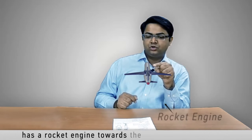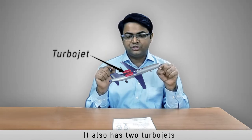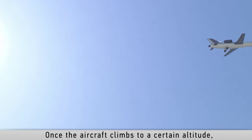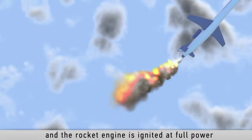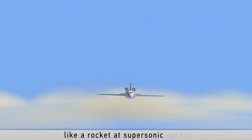The supersonic aircraft has a rocket engine towards the rear end of the fuselage, and also two turbojets placed near the rear end of the fuselage. Once the aircraft climbs to a certain altitude, the turbojets are powered off and the rocket engine is ignited at full power, causing the aircraft to travel vertically like a rocket at supersonic speeds.